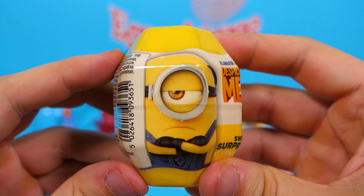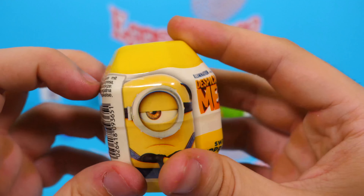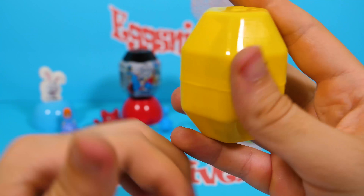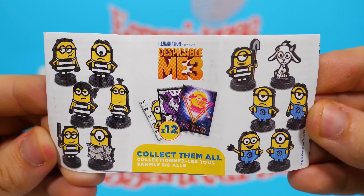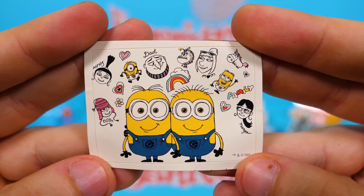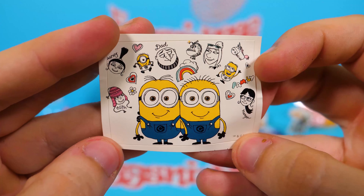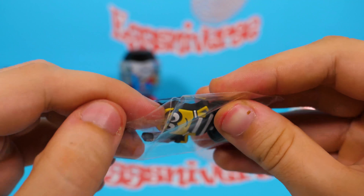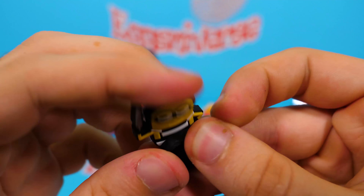Let's move to the next one — this one is from Despicable Me! Shake Shake! Let's open it up. Here we have the Despicable Me 3 collection. A cute sticker, and of course the candies, and the toy! This guy is made of rubber.